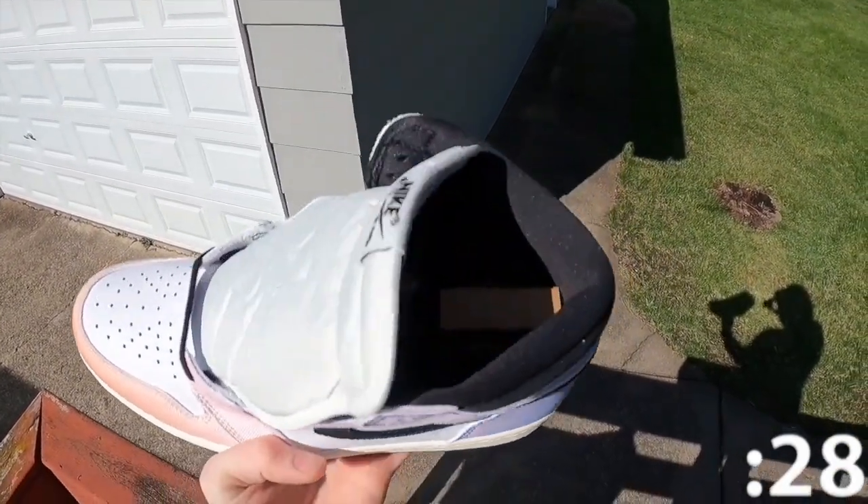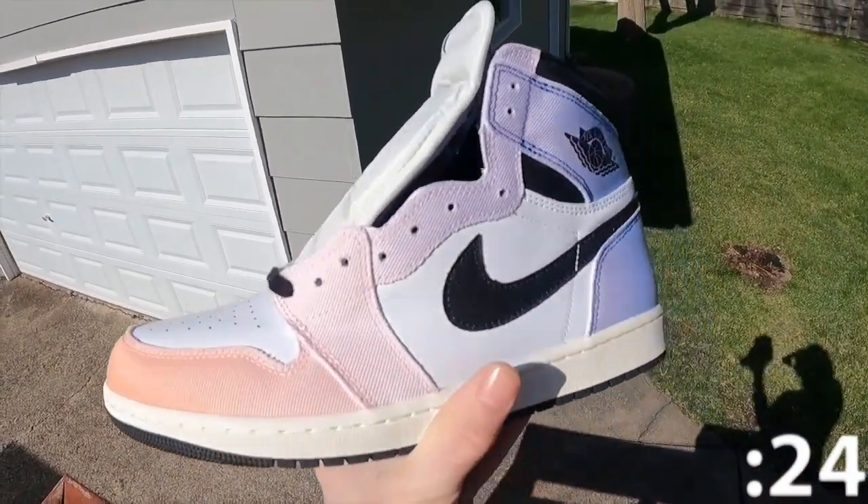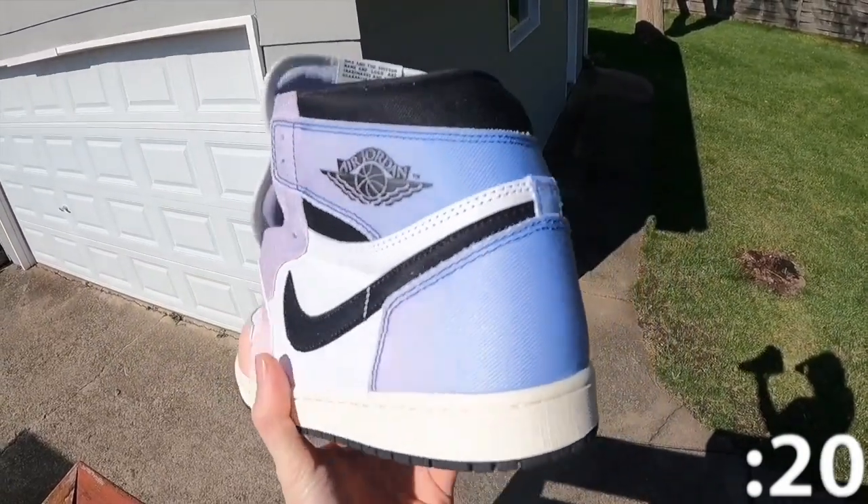They're contrasted by a leather base in a crisp white finish, along with black accents on the signature swoosh, high-cut collar, and interior lining. A vintage off-white finish is applied to the midsole.